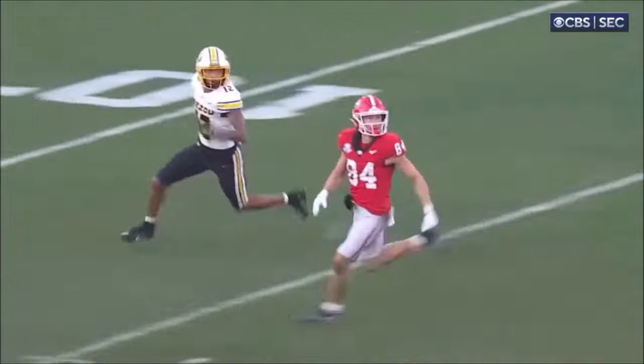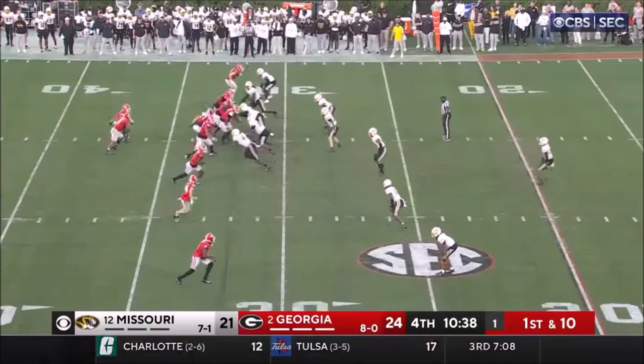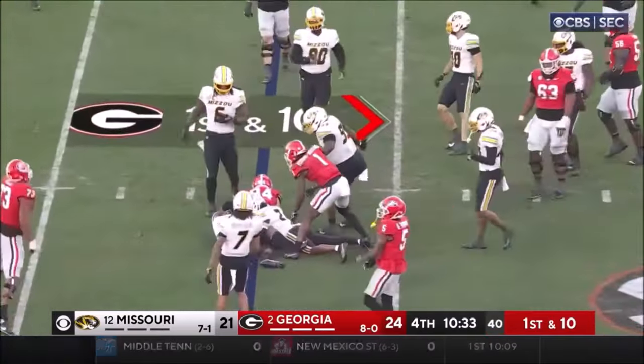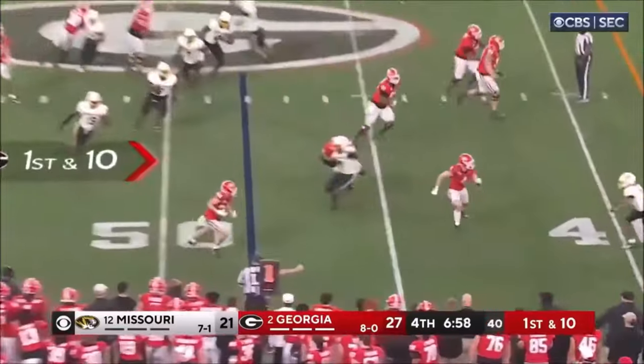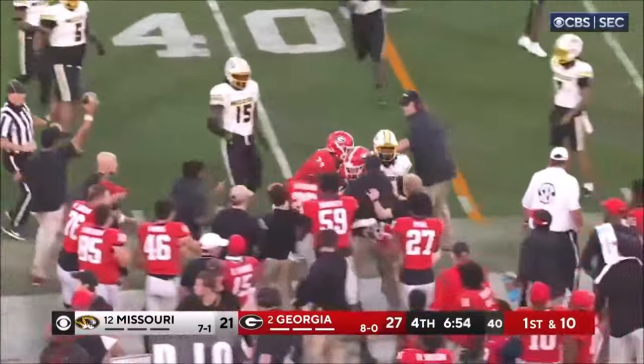McConkie had to sit in a couple of these plays. McConkie on a quick screen. Blitz comes, quick throw. McConkie catch inside the 45, and pushed out of bounds.